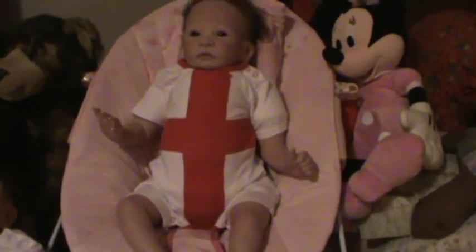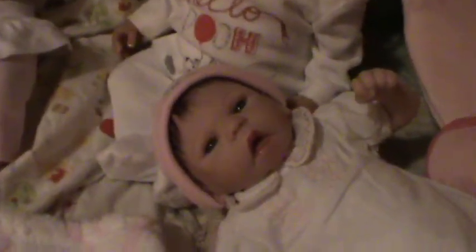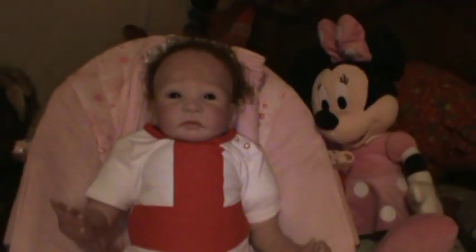We have an outfit. This is Miss Cheyenne sporting her flag. We have Phoebe, and she's not sporting anything because she is tiny, tiny, tiny, so I don't have any clothes for her. Mr. Grant — look at that — he's got a runny nose, and he's got his 'Hello Pooh' onesie.